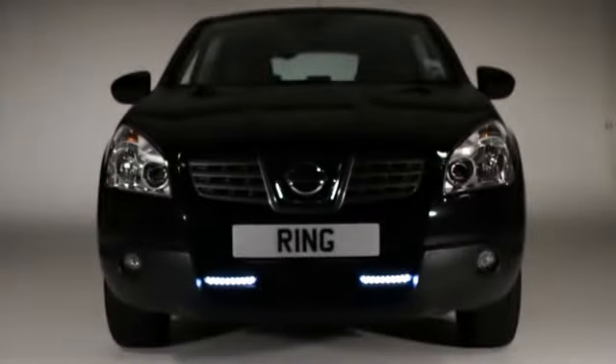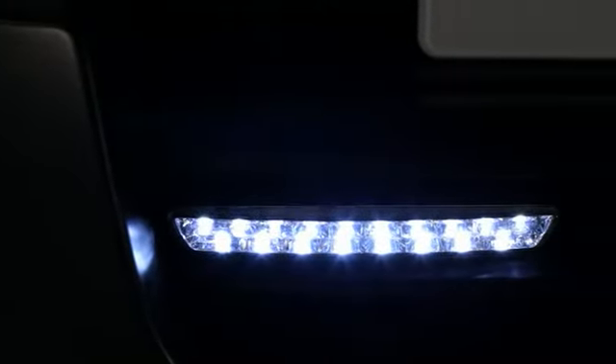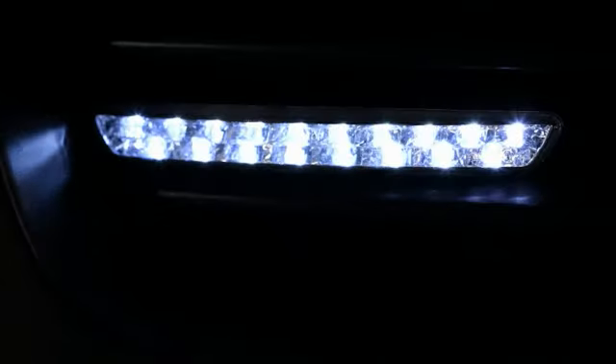Using daytime running lamps instead of the vehicle's existing lighting can help save money on fuel and reduce CO2 emissions, as LEDs draw less power than a standard bulb.